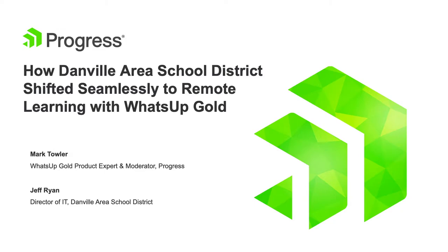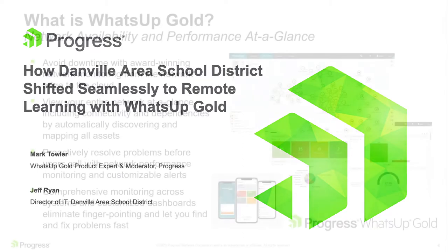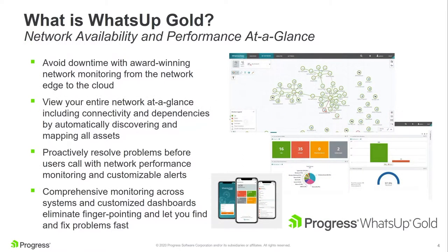Thank you, everyone, and welcome to our webinar. We appreciate you showing up — I think you're going to find this one very interesting. Jeff Ryan and his teachers are going to tell you a really interesting story about how Danville Area School District was able to leverage a variety of cool technologies to deliver an exceptional remote learning solution. A key piece of that technology is a product called What's Up Gold, a network monitoring solution made here at Progress.